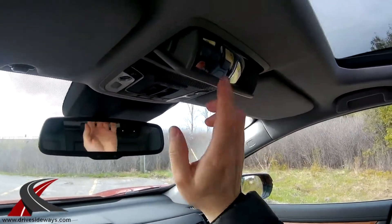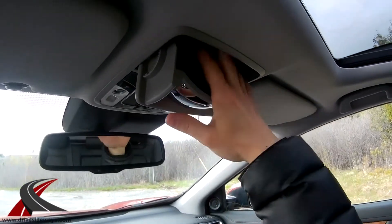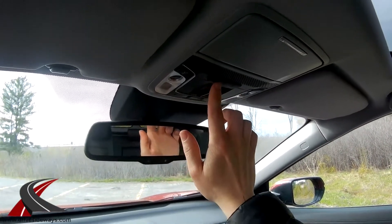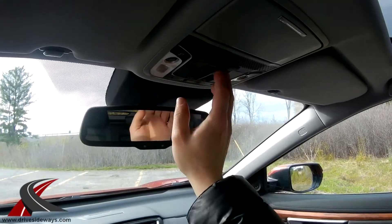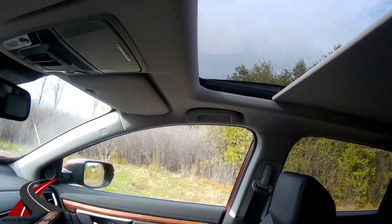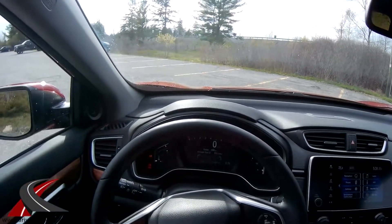Up top you've got a sunglasses holder that stops halfway, letting you see rear passengers — a nice minivan-style feature. Pull it all the way down for the sunglasses holder. Sun visors have two lights each. There's HomeLink with three garage door buttons, and the panoramic sunroof has a one-touch close and one-touch open, with the ability to stop it at any point.